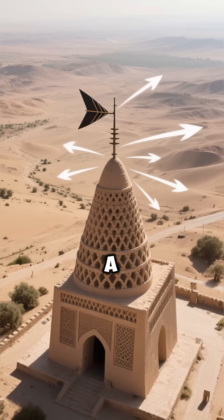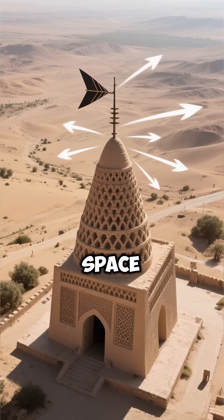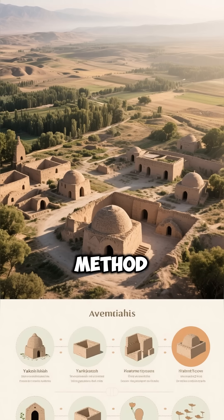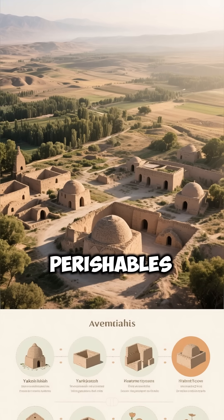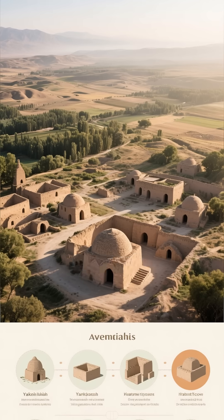These structures also had a wind-catcher that facilitated airflow, further cooling the space within. This innovative method allowed communities to store ice and perishables for long periods, showcasing the engineering skills of ancient civilizations.